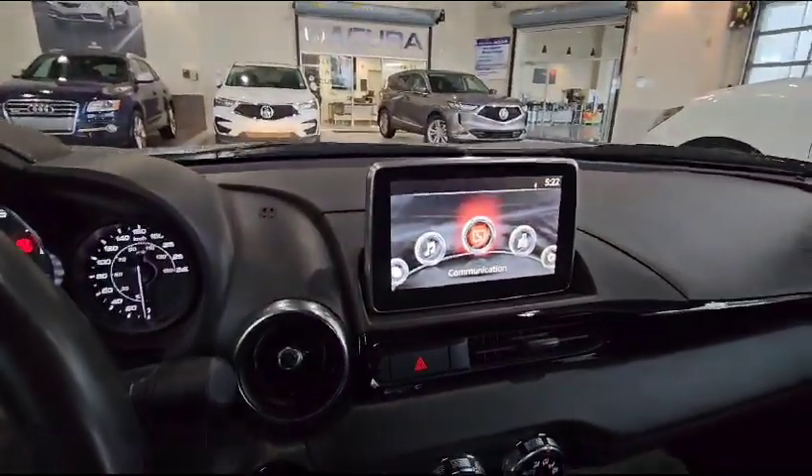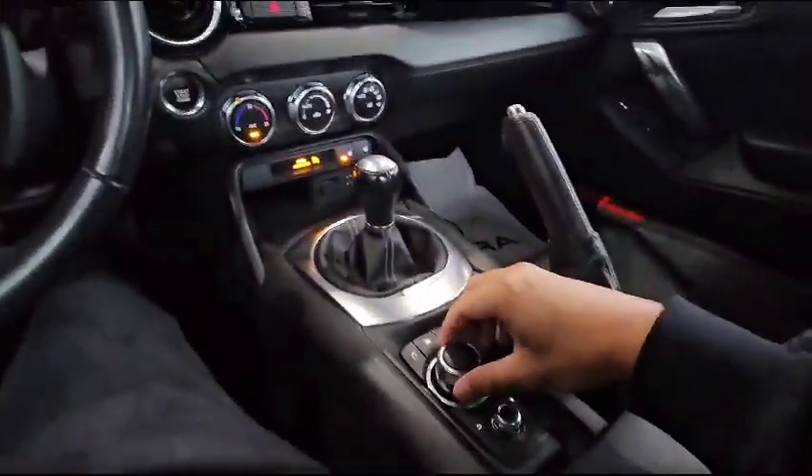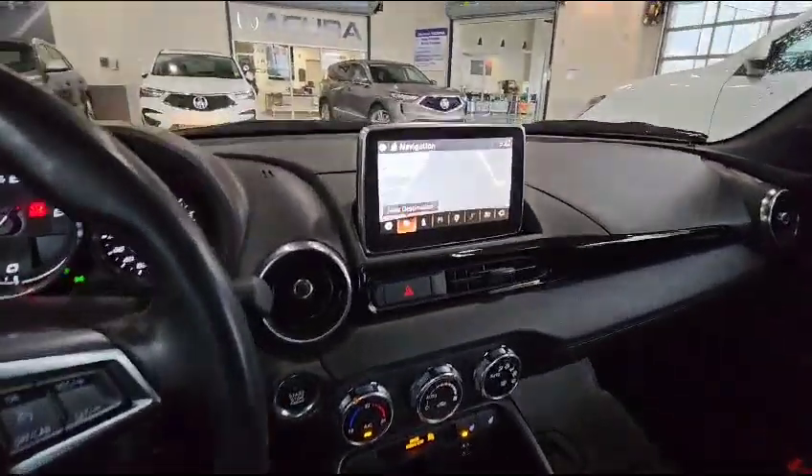And this is how your infotainment system looks. Everything is controlled by this little knob down here. The vehicle does come with navigation too.